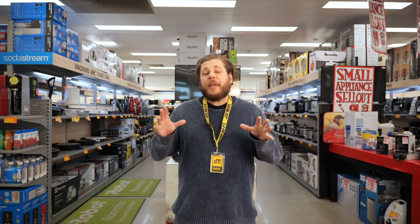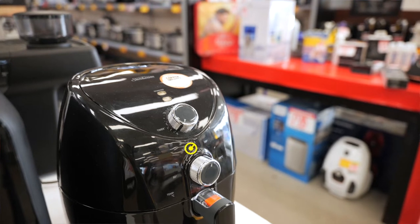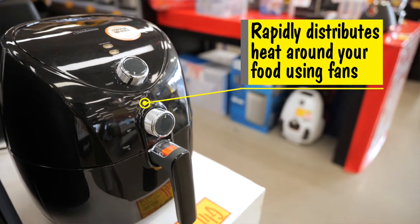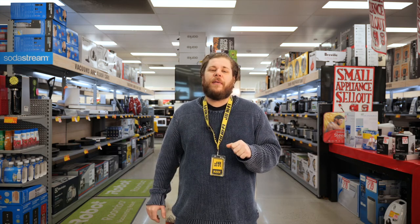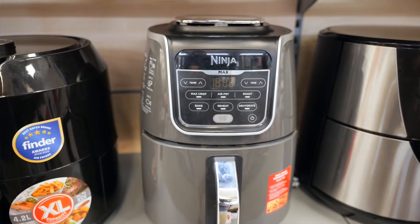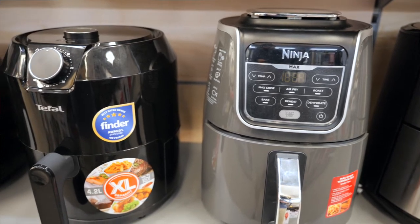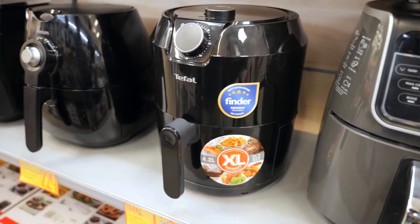Think of an air fryer as a souped-up condensed benchtop convection oven. They concentrate the cooking process by rapidly distributing heat around your food with a built-in fan. Food from an air fryer crisps up much like it would in a regular fryer, without being immersed in oil. Depending on which model you get, some designs include smart sensing technology which automatically adjusts the time and temperature of your food, making food healthier and easier to cook.